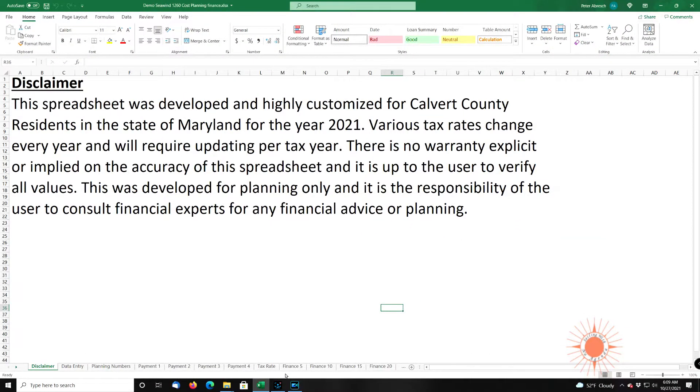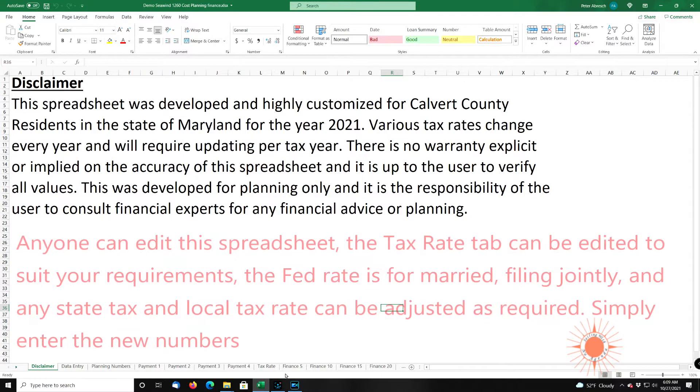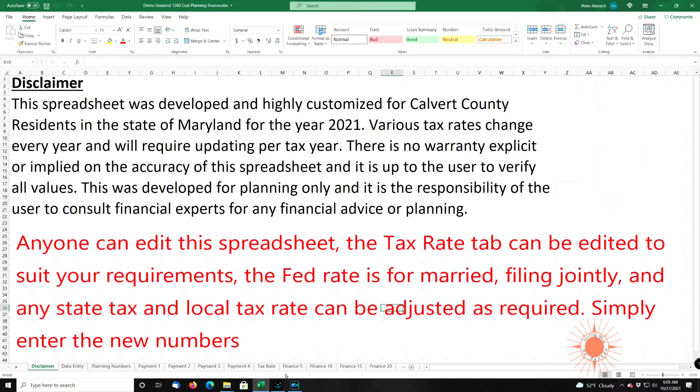This is a spreadsheet I created to play out various financial scenarios with retirement withdrawals, income taxes, and sea wind boat payments. I do have a disclaimer: I don't make any guarantees about this spreadsheet. I built it for my own personal use, but I think I will share it and post a link at the bottom if somebody else wants to take it and make modifications.